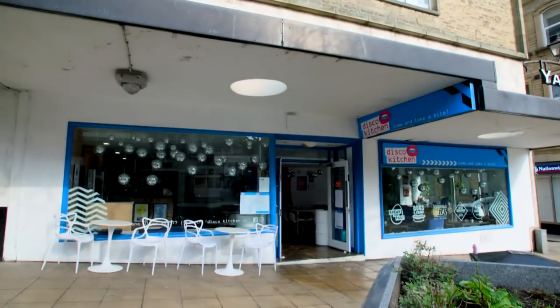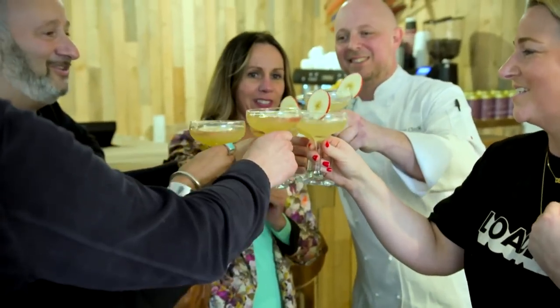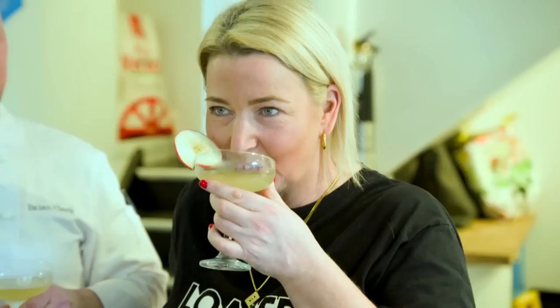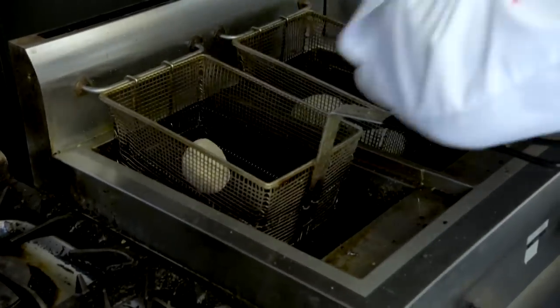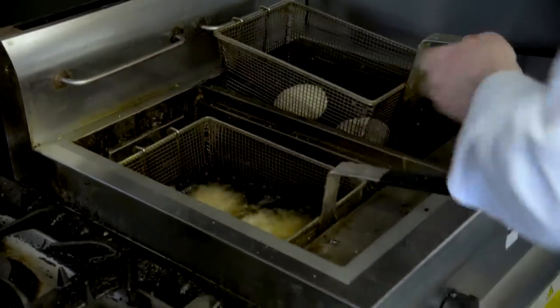It's night two of the professionals competition in Yorkshire. Cheers. Long-term partners Brian and Lisa are hosting two other duos at their restaurant, Disco Kitchen. Upstairs, Brian's deep frying his scotch eggs. How long is it going to be? As long as it takes.